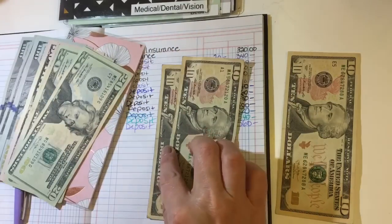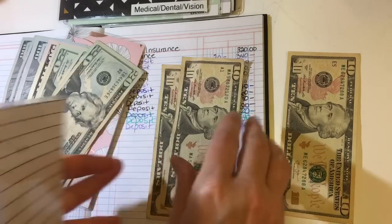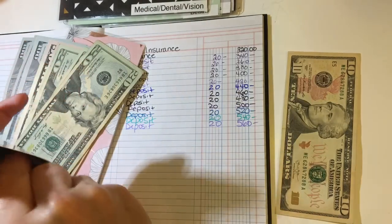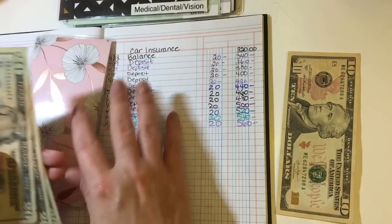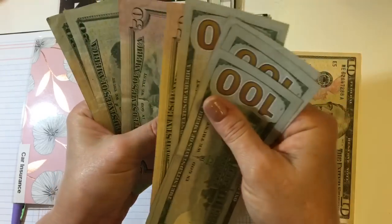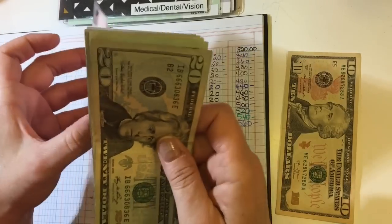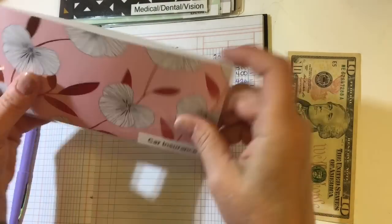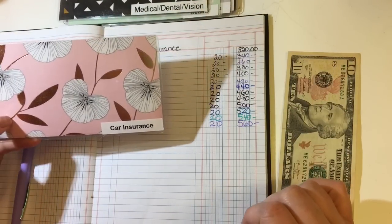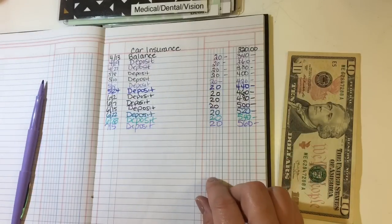Let me grab $20 from gas and put the $10s in here. Car insurance should now have $560. I'm going to deposit this money probably before my next paycheck because I think my car insurance is due before my next check, so that should be plenty for my premium.